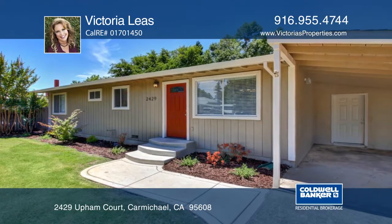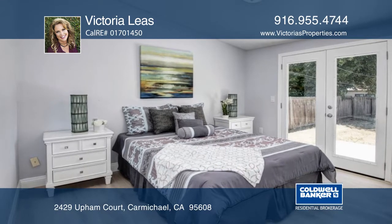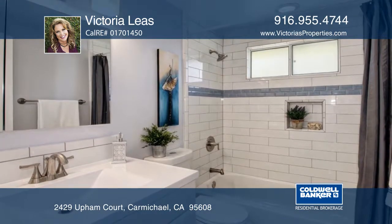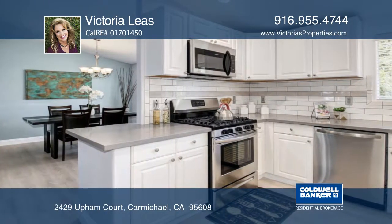This remodeled 4-bedroom 2-bath home is situated on a large pool-sized lot with extra yard space to play. The home features attractive flooring, custom designer paint, and newer quartz countertops accented with a custom backsplash.